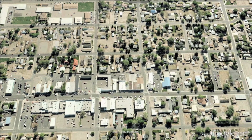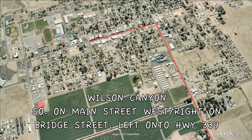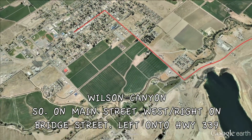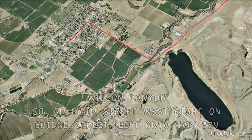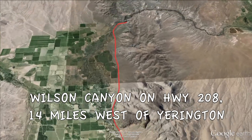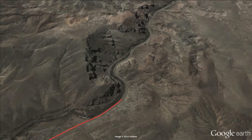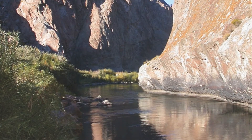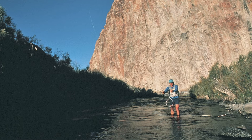For our next itinerary stop, you're going to need some picnic supplies because we're heading to Wilson Canyon. From downtown Yarrington, go south on Main Street until you get to Bridge Street, make a right turn, go west one mile to Highway 339. You'll be making a left turn and joining up to Highway 208 just before Wilson Canyon, which is only 14 miles from Yarrington. Here you will find everything from scenic canyon views to some of the best fishing, hiking, and camping in Nevada.